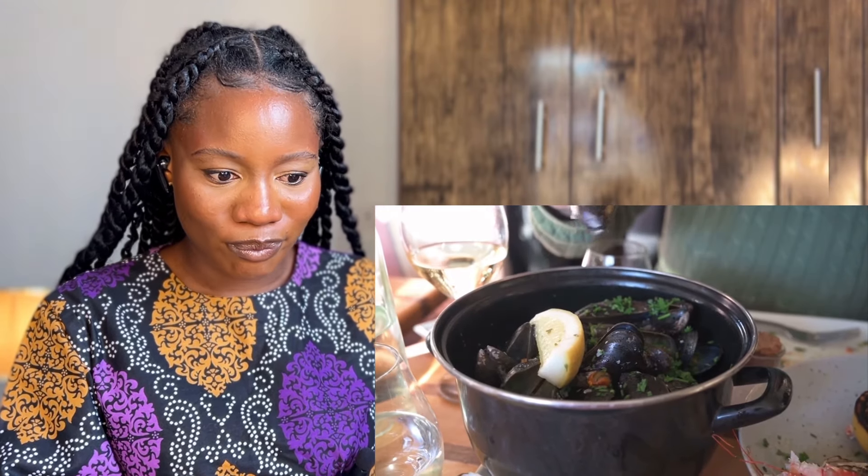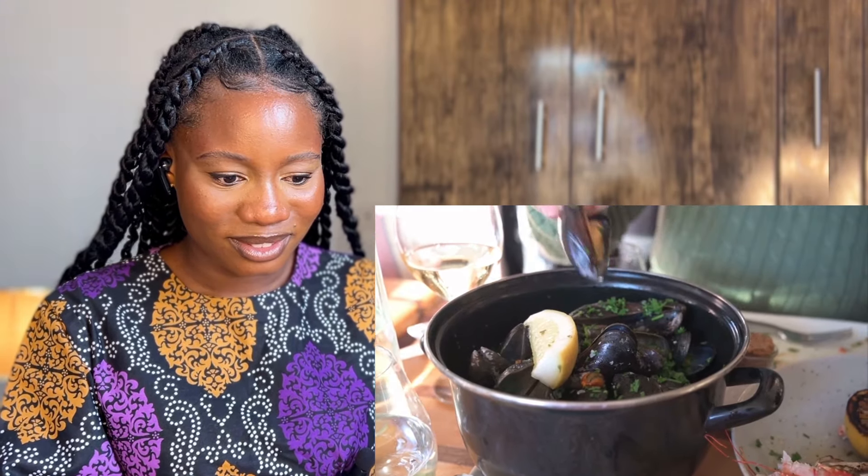Now we're getting into some mussels — this is with white wine, garlic, and a ton of parsley. It looks perfectly cooked. Let me show you a little trick: when you eat one... I've never had this in my entire life.